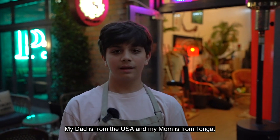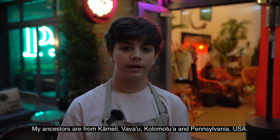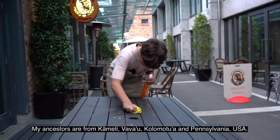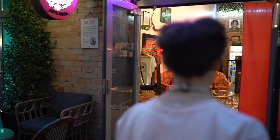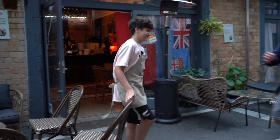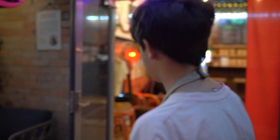This is my parents' cover lounge, which is called Four Shelves. Follow me and I'll show you the inside of the space.